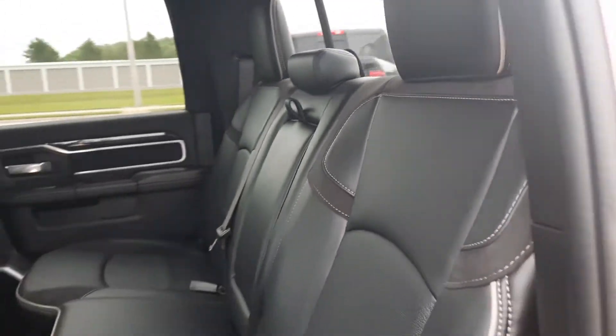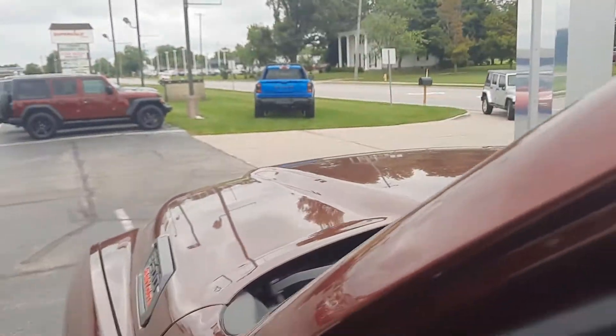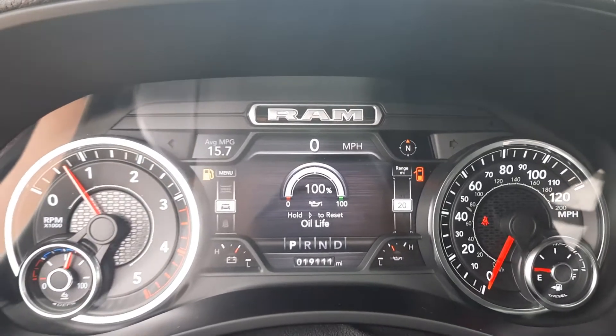Back seats are in great shape. Front seats look good. This one does have just a little over 19,100 miles on it.